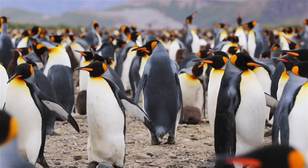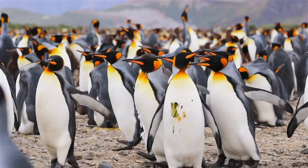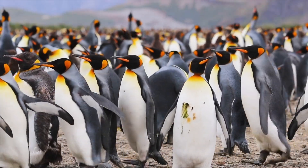Penguins are very social birds. They travel in groups during feeding and swimming. The number of penguin colonies in Antarctica can reach up to 20 million.